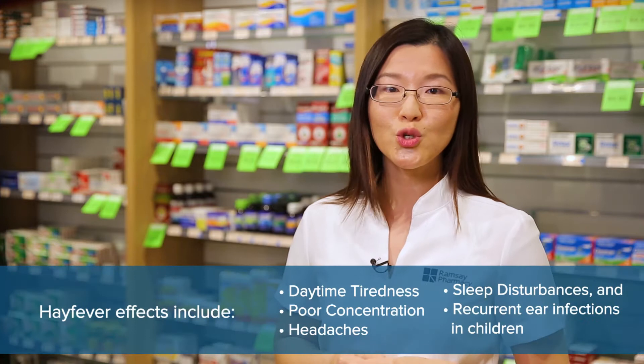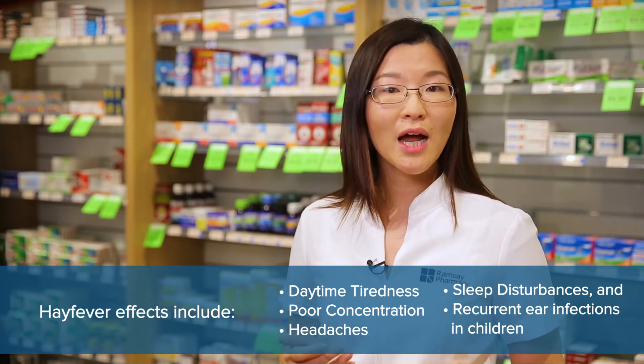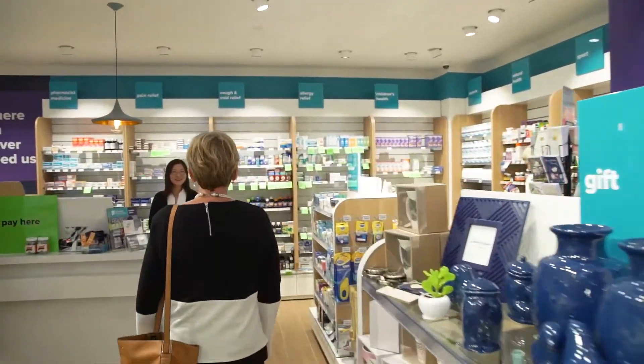As a result, this may lead to daytime tiredness, poor concentration, headaches, sleep disturbances, and recurrent ear infections in children. With the hay fever season just around the corner, some of us may experience more severe symptoms that can affect our day to day activities.